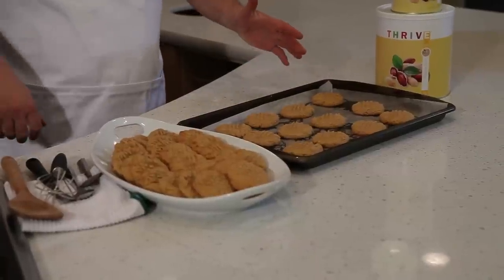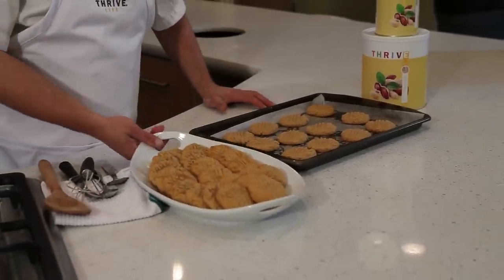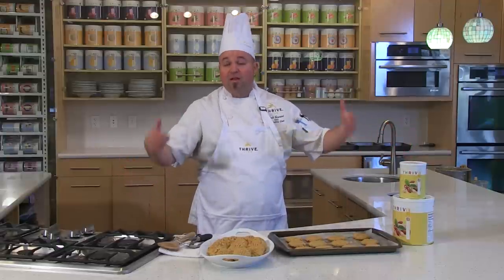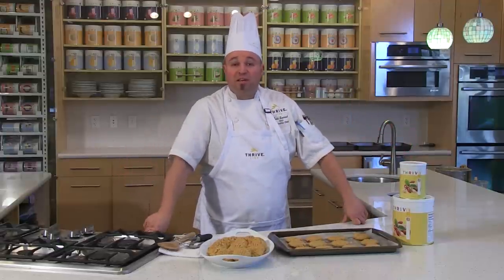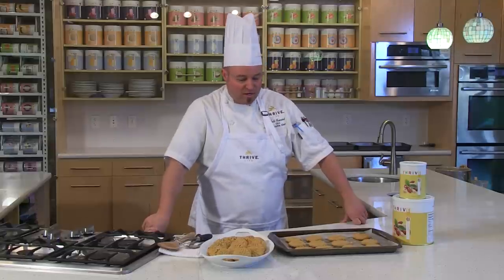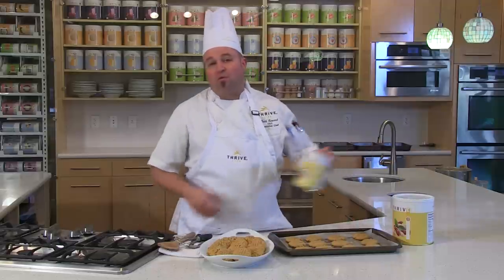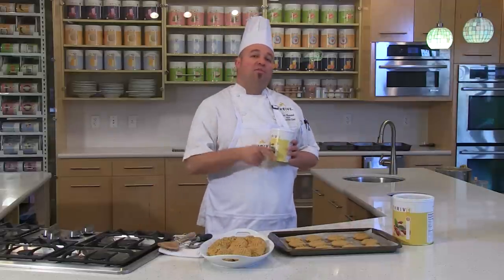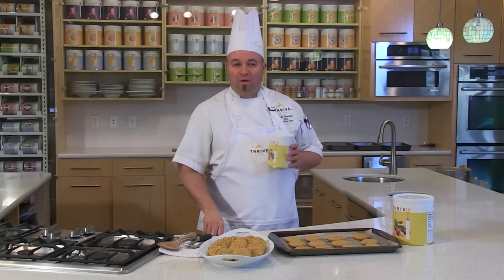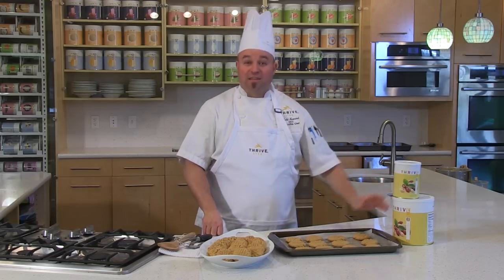My cookies are out of the oven. What a great little treat to highlight peanut flour — at a party, a family gathering, a neighborhood get-together, youth group activities, or just for lunch boxes. This peanut butter cookie is going to be great using our new peanut flour. This is Thrivalized sugar cookie with peanut flour added in, right here in Thrive Kitchen. Chef Todd — peanut flour, love it!